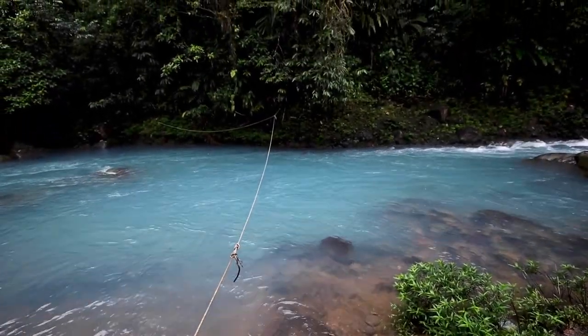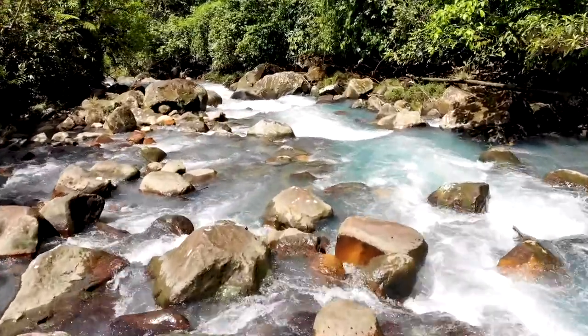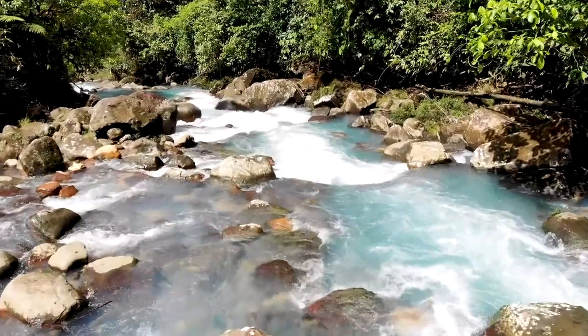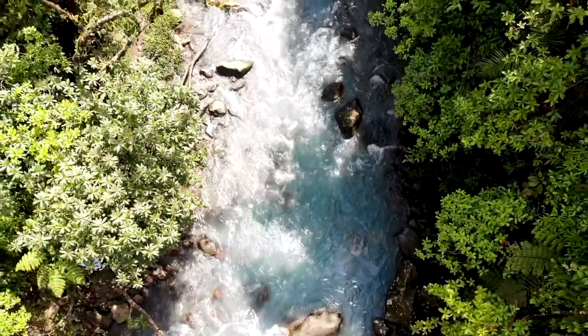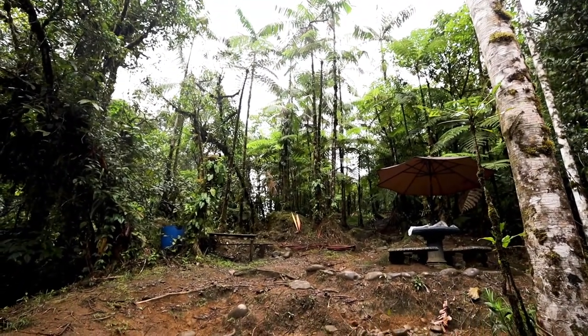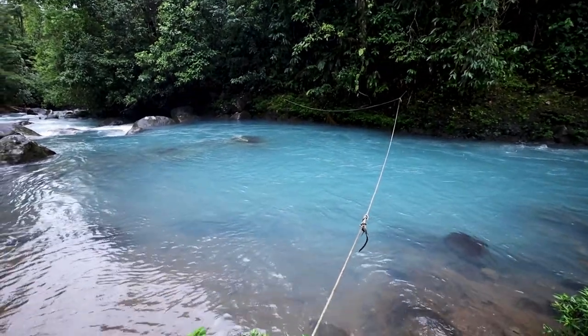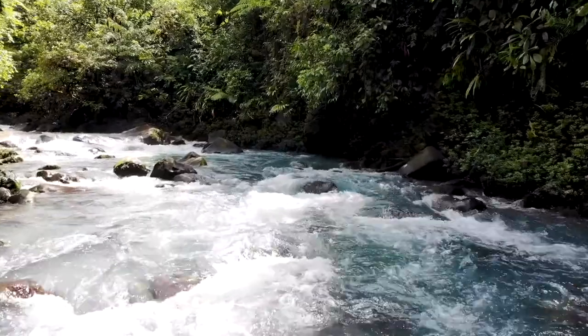This is the Rio Celeste. We literally just drove here from the airport and, seeing as this is our first stop in Costa Rica, it has not disappointed. This is absolutely beautiful. You've got intense green shrubbery everywhere and then the blue water. It's pretty amazing - I'm pretty happy right now just to see all of this.